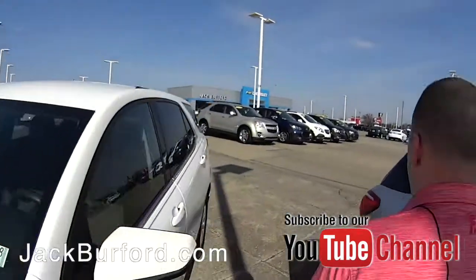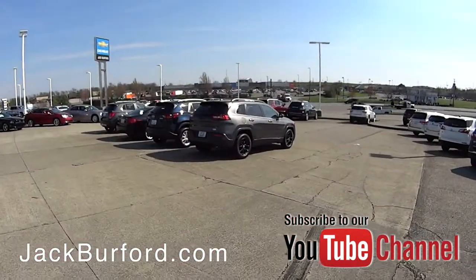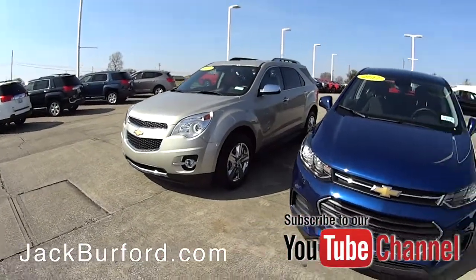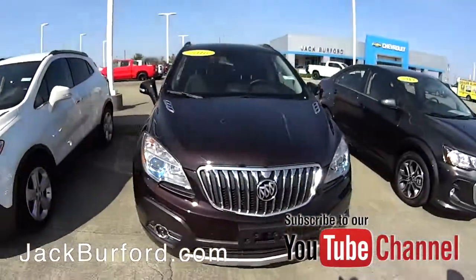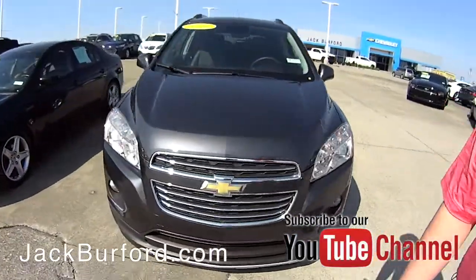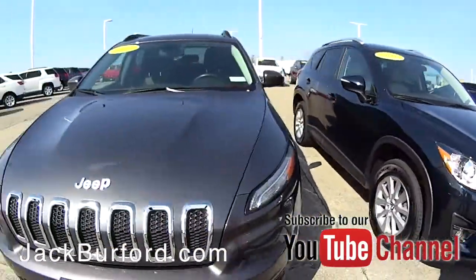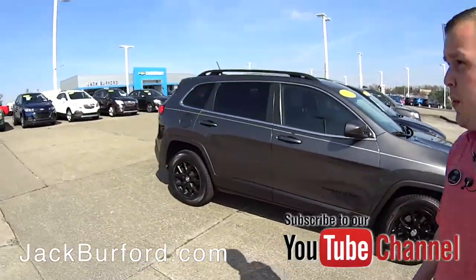Over here we've got another Jeep, a Mazda SUV, an Acura sedan, a Chevy Trax LTZ with sunroof and heated seats, another Equinox, another Chevrolet Trax in the LS base model, a couple of Buick Encores — nice vehicles. There's the Acura sedan, and if you're looking for a nice affordable vehicle, this Mazda is a beautiful vehicle. And a Jeep with black wheels on it.